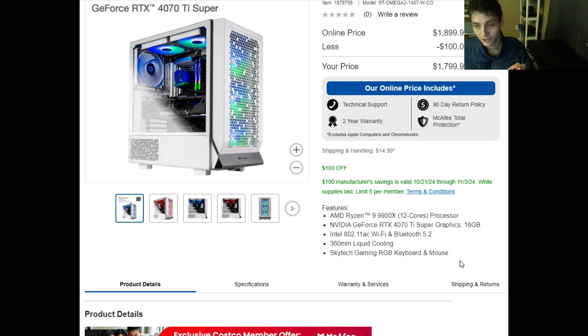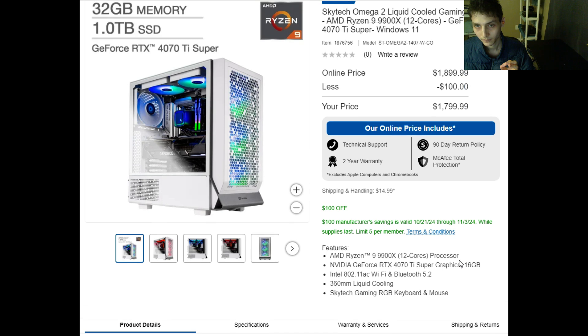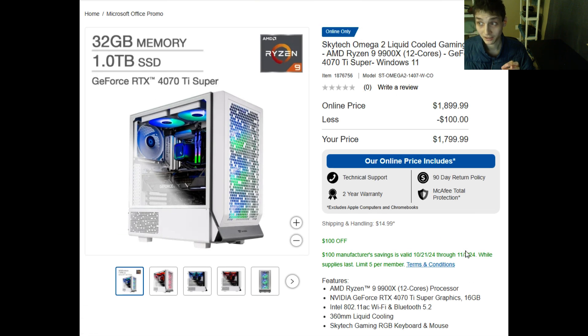Additionally, it utilizes liquid cooling, and its chassis is sizable and durable, capable of helping to facilitate ventilation throughout the PC.